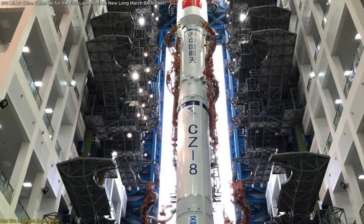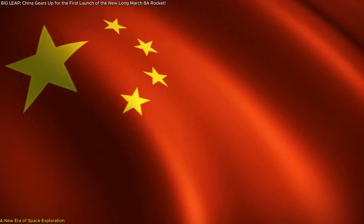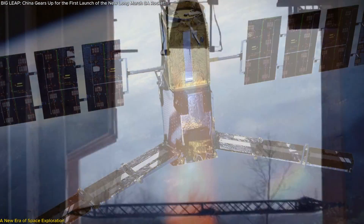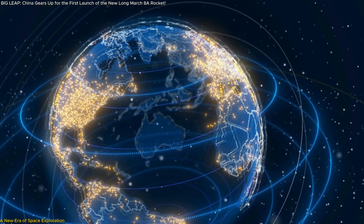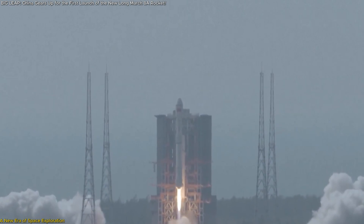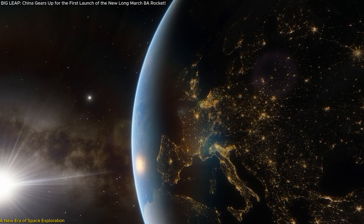The Long March 8A is more than just a rocket — it's a beacon of China's ambitions in space. With its increased payload capacity, advanced engines, and ability to support massive satellite constellations, it represents the future of space exploration and global communications. As the launch date approaches, the world is watching to see how this maiden flight will unfold and what it means for the future of space technology.